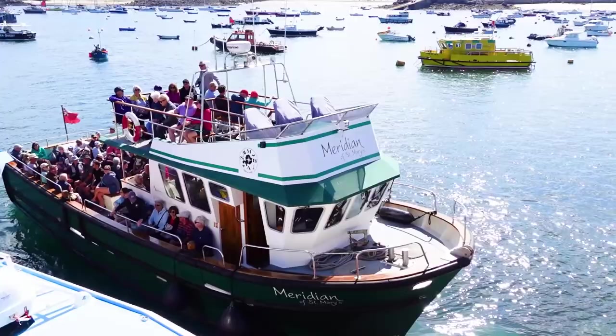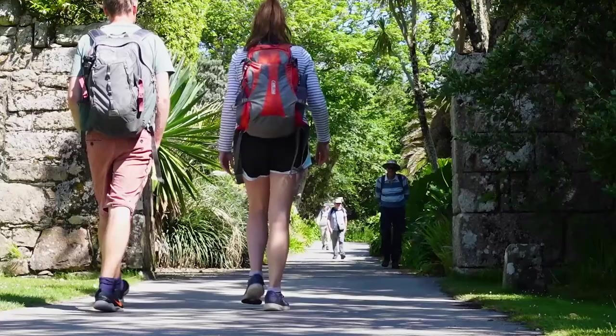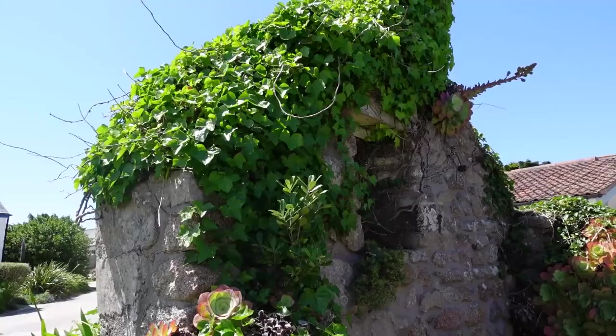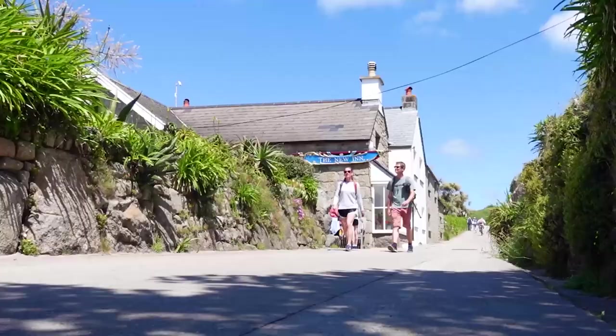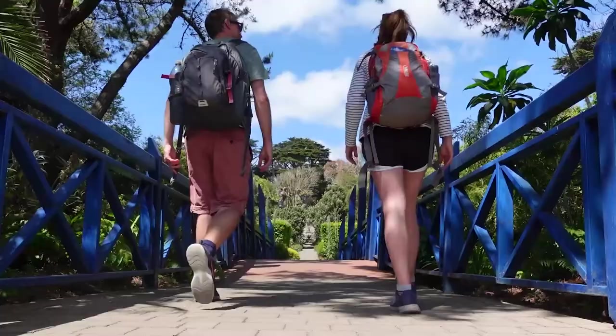On Tuesday we boarded the Meridian bound for Tresco Island. After watching the helicopters coming in to land right by the footpath, we crossed the island to Old Grimsby where we had the most gorgeous seafood lunch at the Ruin Beach Café, with its pretty beach views and quaintly crumbling architecture and flora. We headed back, passing gorgeous white sand pathways leading to picture-perfect beaches, spotted the New Inn and one of the island's golden pheasants, before arriving at the Tresco Abbey Gardens.